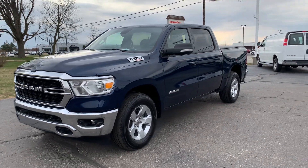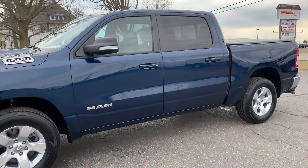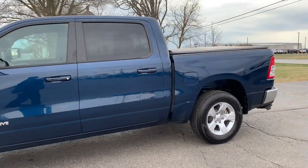Angel here with Terri Henrichs Chrysler. Going to take you on a quick walk around of this 2022 Ram 1500 Bighorn.